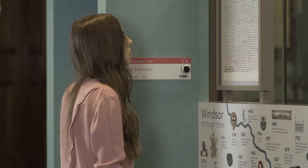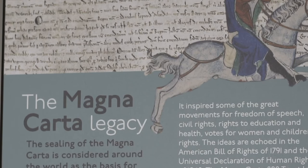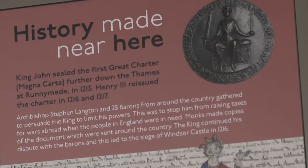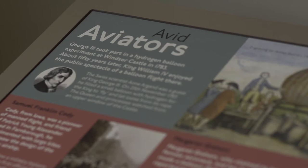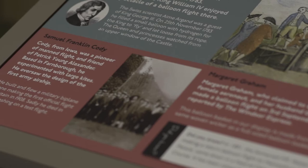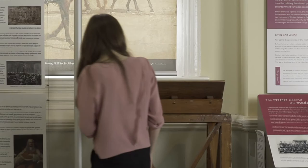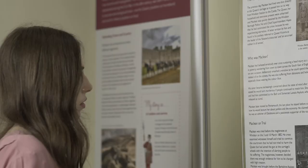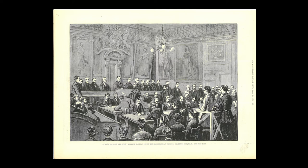De nombreux événements marquants eurent lieu dans la région. En 1215, le roi Jean apposa son sceau sur la Magna Carta dans une prairie près de Windsor. Cette grande charte comprenait 63 clauses englobant la loi, la liberté et l'Église, la plus importante traitant du droit des hommes libres à une justice et un procès équitable. Le 28 novembre 1783, le château de Windsor fut témoin des premières expériences d'envol de ballons en Angleterre — George III avait invité le scientifique suisse Aimé Argand à remplir un petit ballon d'hydrogène pour qu'il puisse s'envoler. Le 2 mars 1882, Roderick McLean tenta d'assassiner la reine Victoria à la gare Great Western de Windsor. Il fut jugé dans ce bâtiment et le banc d'accusés exposé ici fut construit pour lui dans la nuit. Déclaré non coupable pour cause d'aliénation mentale, il passa le reste de sa vie dans un hôpital psychiatrique.